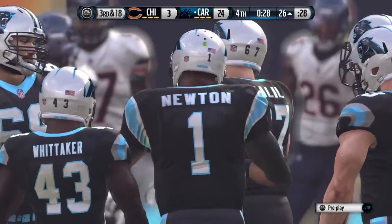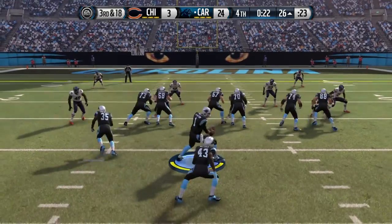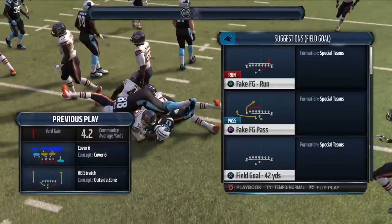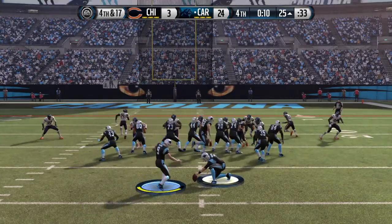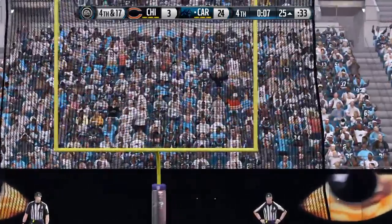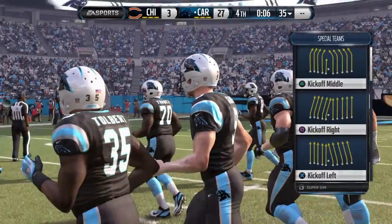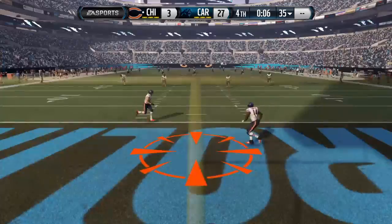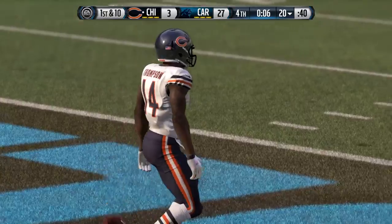The offense heads to the line for the seventh play of the drive. Newton lines up in the pistol — the Panthers snap it at the 26. He's going to be tackled and that's going to bring us to fourth down. Even though they have a lead here late in the fourth quarter, you still got to be unpredictable — keep the defense on edge, make the defense react and not attack. Bill, you think that was the right call adding a field goal? No — I would not have kicked the field goal. I would have gone for it on fourth down. And in this league, people never forget.